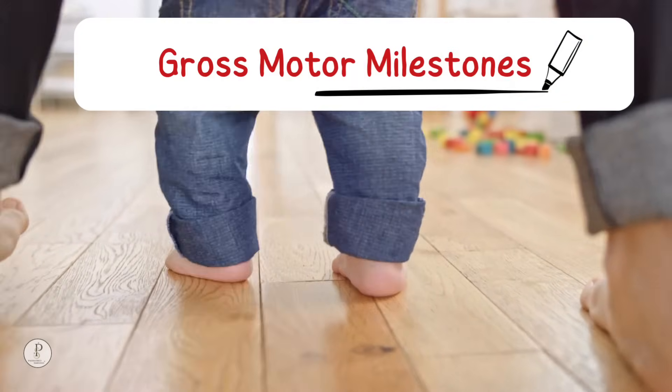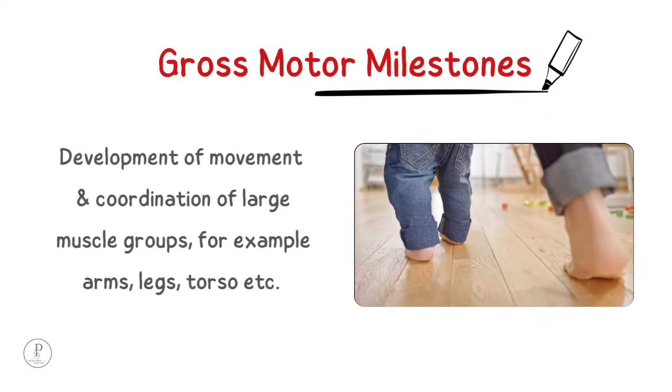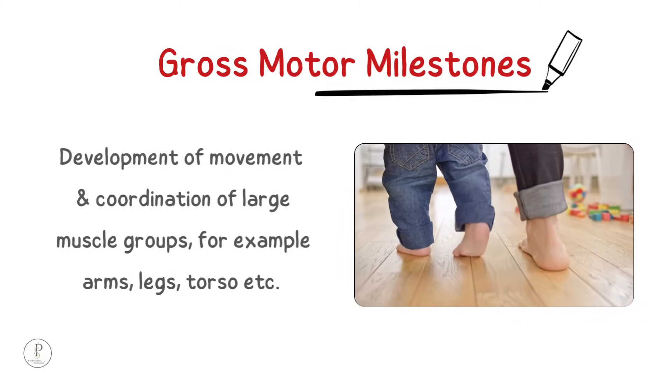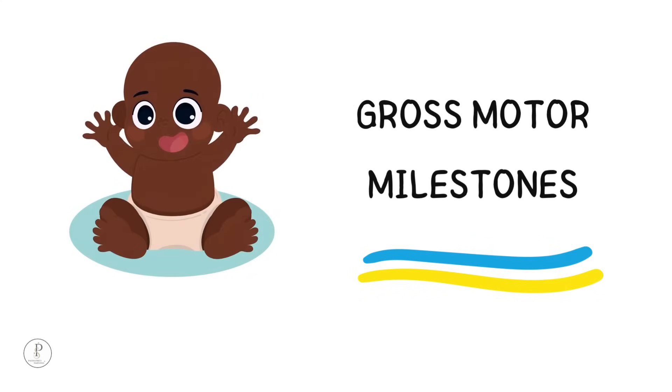Gross motor development refers to development of movement and coordination of large muscle groups, for example arms, legs, torso, etc. Today we will discuss gross motor milestones from 0 to 5 years.